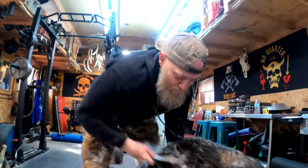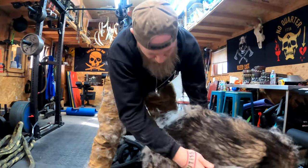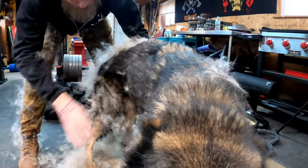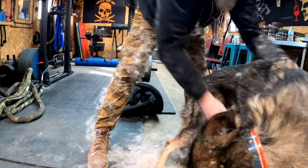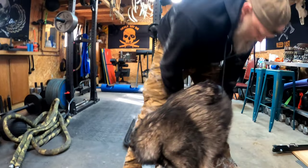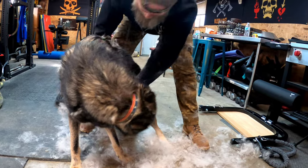These are the dogs you can hear out back playing in the backyard. Badge's undercoat is really super fluffy and light, so it just floats everywhere.